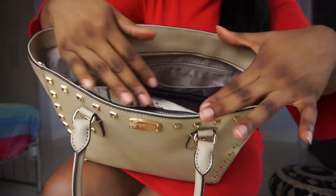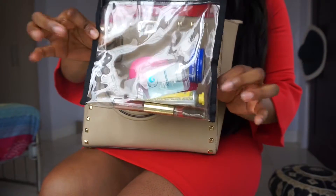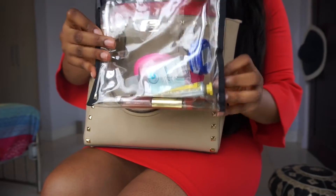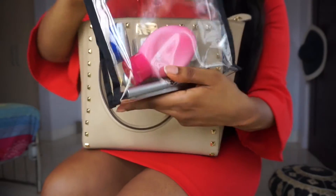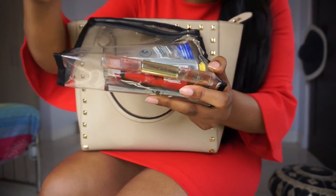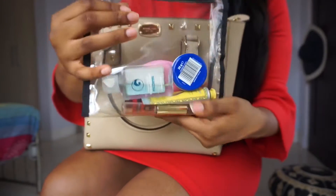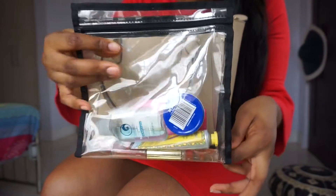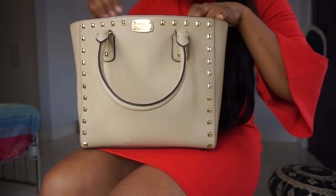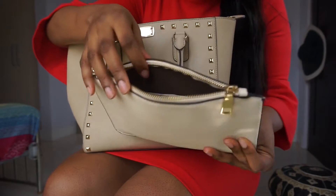In these compartments I have this pouch, which is my toiletries pouch — if you saw my other 'how to organize your tote bag' video you would have seen this. I keep it pretty minimal: just hand sanitizer, lotion, a fragrance, lip balm, and another hand lotion. That's basically what I keep in this clear toiletries bag.